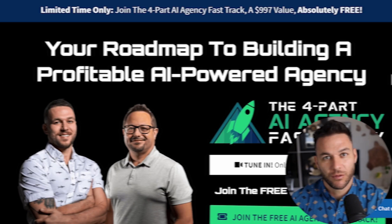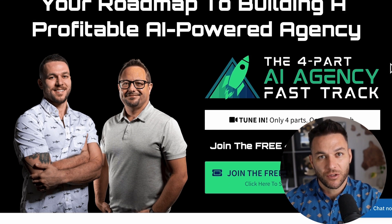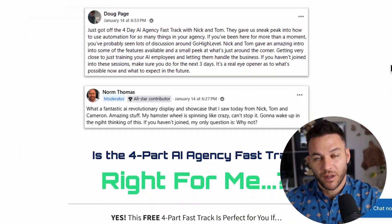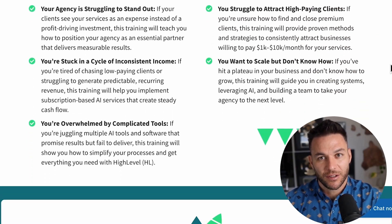If you're finding this valuable, make sure to hit that like button and subscribe. The real Nick Ponte reads every single comment on these videos, so drop a comment below and let me know what you think. And hey, if you're serious about taking your business to the next level, grab my four-part AI fast track training that I'm currently offering for free. It also includes an exclusive link to try out the AI software I use in my business for 30 days free. The link's in the description.